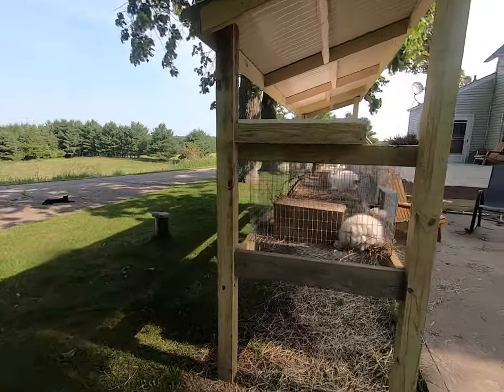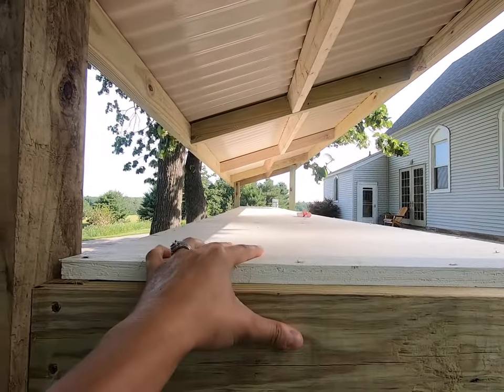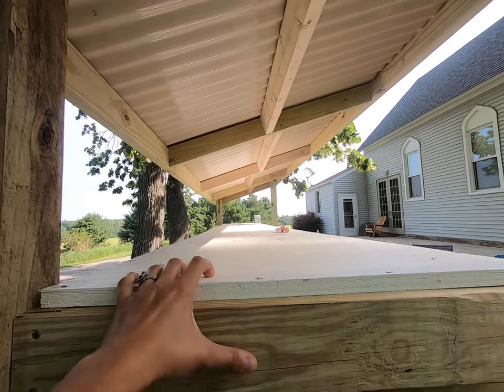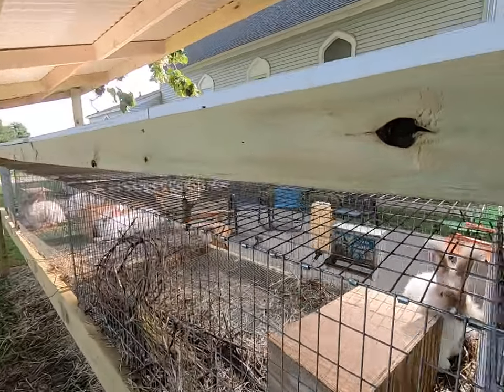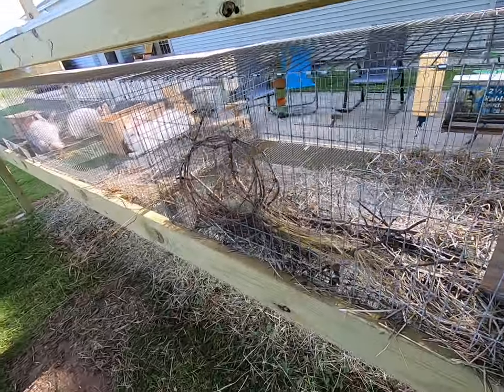The shelf is going to need something in the back. We're going to be storing hay here — it's an easy spot just to set things. We didn't want to set them on the wire because you can have wire that gets pressed down and collapsed. That's not something that we want.